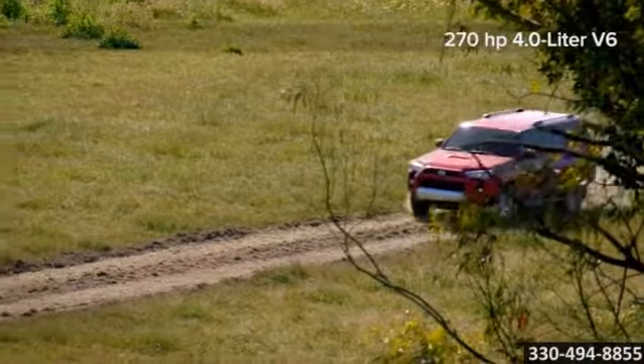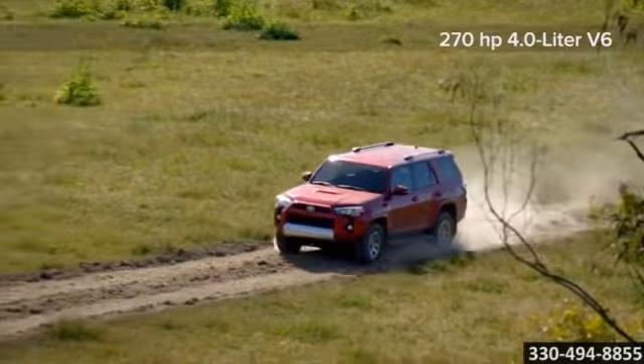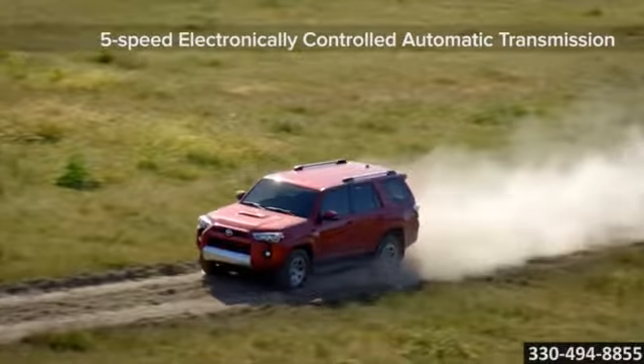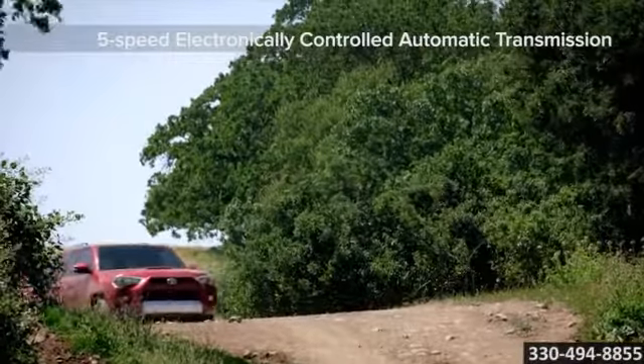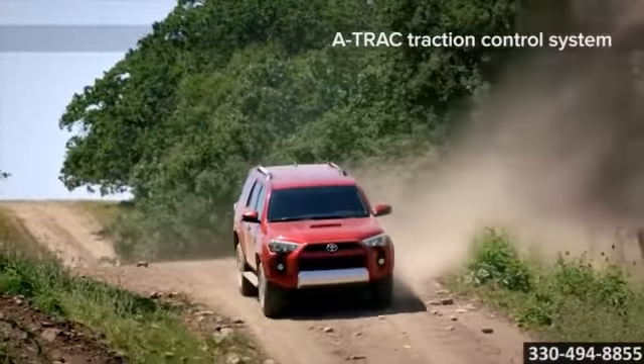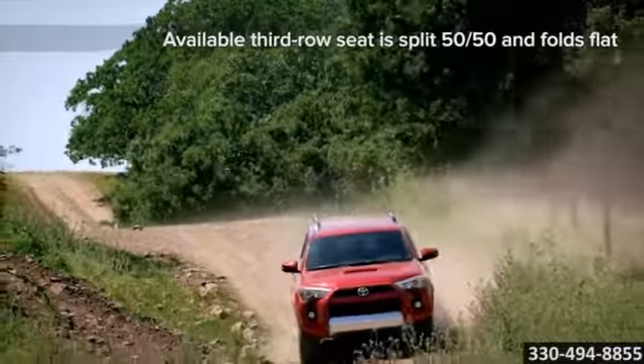4Runner owners will have the choice of a rear-wheel 4x2, part-time 4x4, or a full-time multi-mode 4x4 with a locking center differential. All models are equipped with a powerful 4.0-liter 270-horsepower V6 teamed to a 5-speed ECTI automatic transmission.